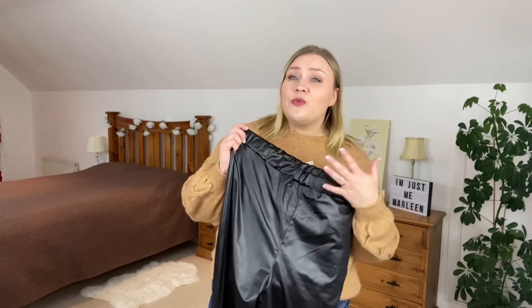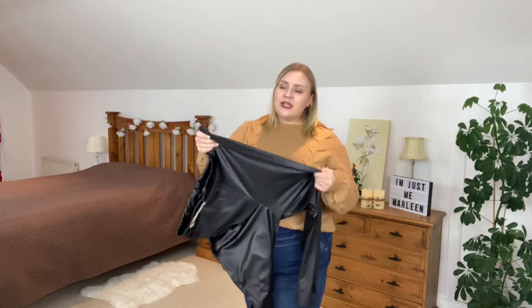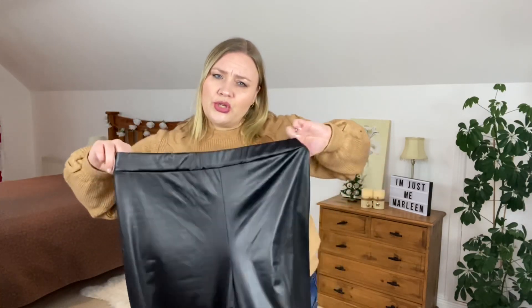If you've been here before, you know I'm a little bit obsessed with anything that has a leather look, so it comes as no surprise that I picked up a pair of leggings. These are called coated leggings — they're not actual leather but they have that leather look. They have a good bit of stretch in them and it's an ordinary plain pair of leggings. I picked these up in a size 22 and paid 11 euros and 70 cents for them.